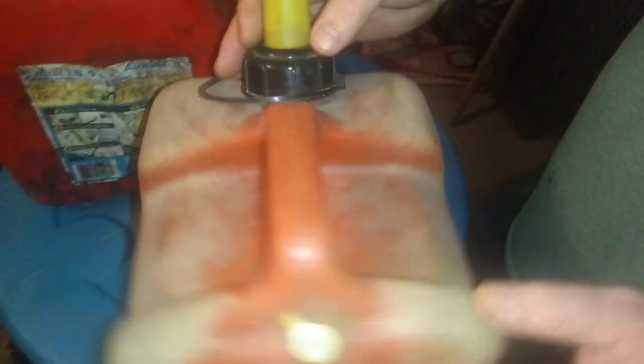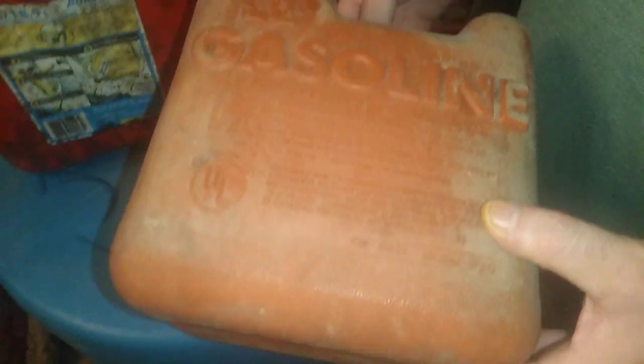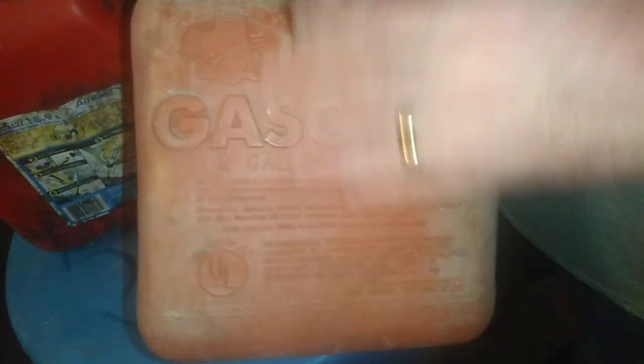It's resistant to the elements. See, like this old gas can here — this is a very old gas can, probably 1980s era, probably one of the first plastics made in the USA.